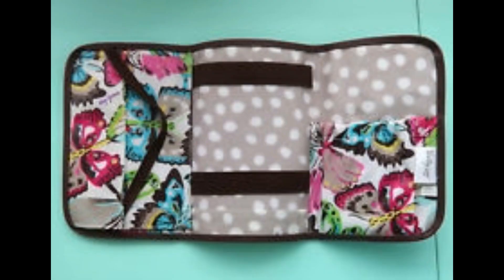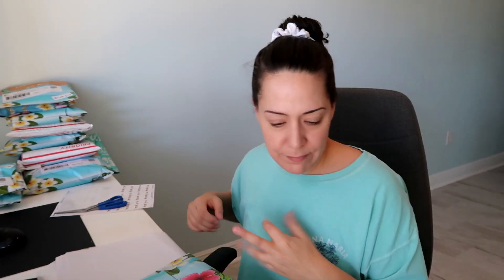Next is a Thirty-One brand trifold — great for organizing coupons or things in the car. I found it at the bins; it had issues I tried to fix, and nope, still has issues, so it sold for $3.24. Patty is also in Indiana and she paid $3.24 for the item plus $4 for shipping. It's six ounces, so six ounces first-class mail from me to Indiana costs $2.92.